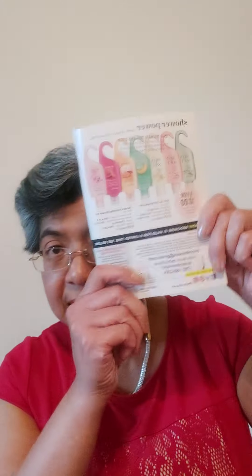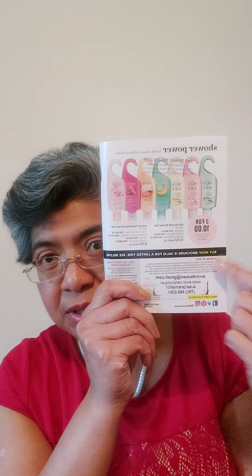This is Soft and Sensual. The Moisture Therapy, as I said, has Intensive Calming Relief — that's the brown for oatmeal — and we also have the Vitamin E, which is yellow. For Skin So Soft, we have Soft and Sensual in pink, Radiant Moisture in yellow, and the original in green. We have them in shower gels and body lotions.